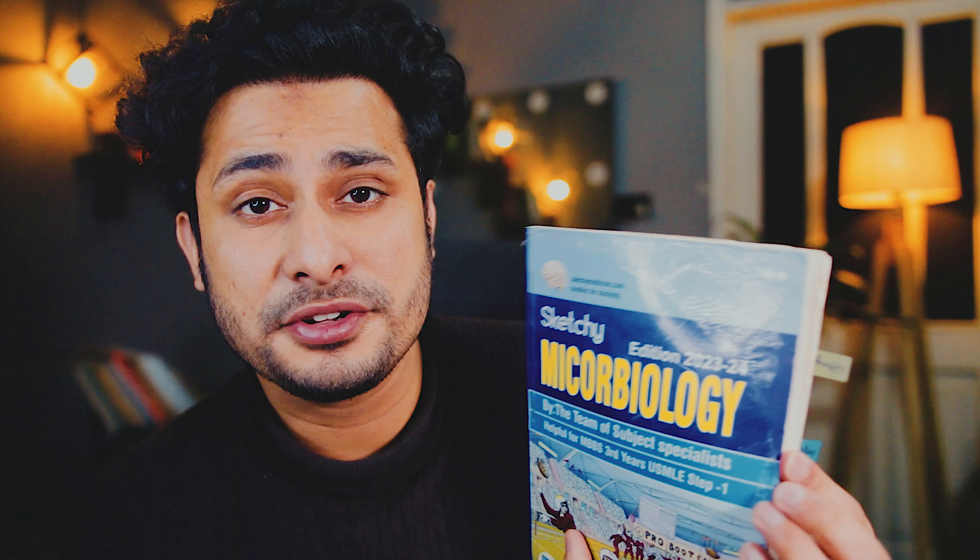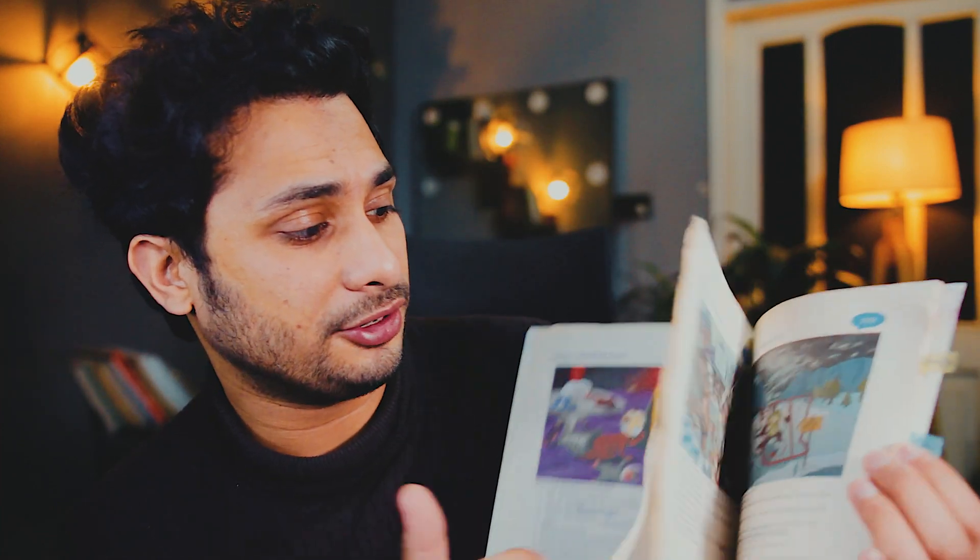For immunology, First Aid and UWorld are more than enough. For microbiology and antimicrobials, I highly suggest Sketchy, because there is a lot of nuance in understanding the basic details of different protozoa, bacteria, fungi, and viruses. This is the notes to Sketchy Medicine videos — when you open it up, you can see all the images and points that Sketchy teaches in its videos.